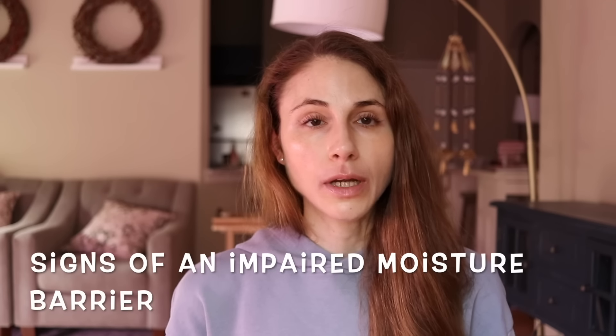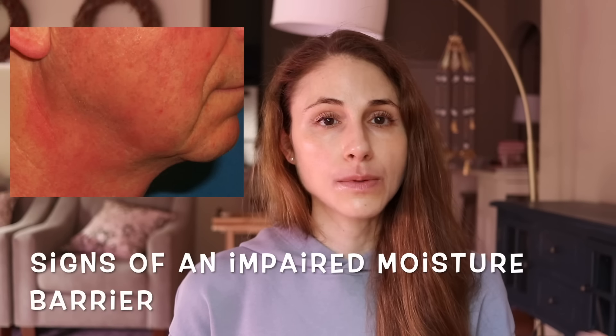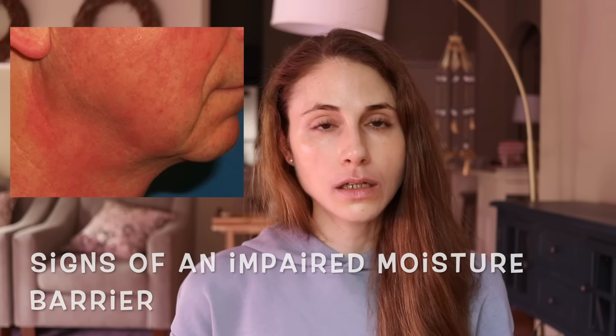How do you know if you have an impaired moisture barrier? It's actually pretty obvious. You'll experience redness, irritation, and you may notice itching and discomfort. Another common complaint is that products burn or sting when you apply them, so you have an increased sensitivity to things that come in contact with the skin. You may also notice that your skin appears more wrinkled — wrinkles are more noticeable when you have an impaired moisture barrier because the moisture barrier helps with hydration levels, and as you lose water from the skin and become dehydrated, wrinkles become more prominent.